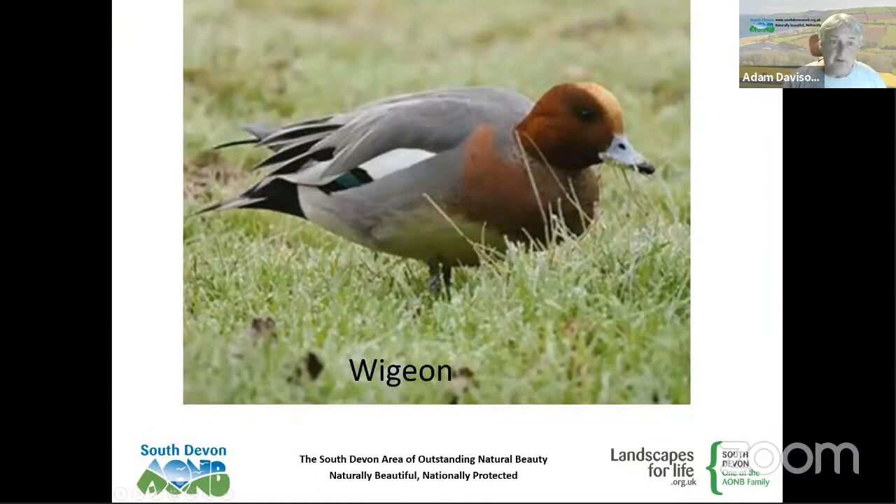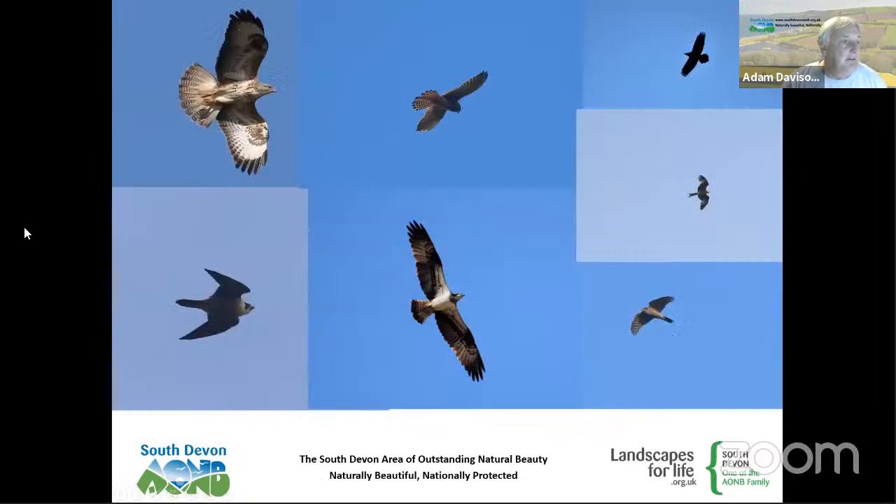We've got great wildfowl across the AONB. The wigeon is one of my favourites — a bird that breeds in Scandinavia, Russia, and Iceland, coming here in really large numbers and making a lovely whistling call. The females aren't quite as striking as the drakes, but we see them on many of our marshland areas.